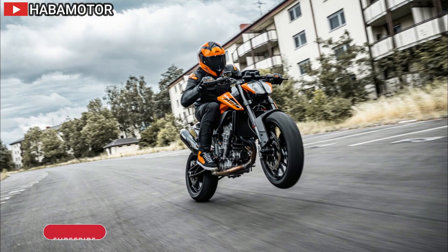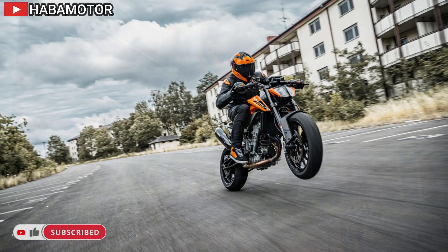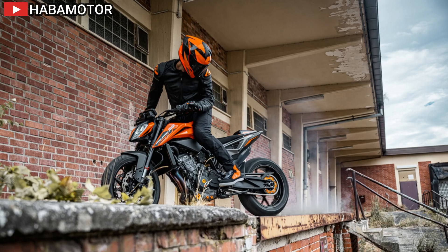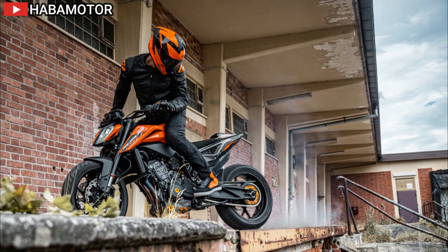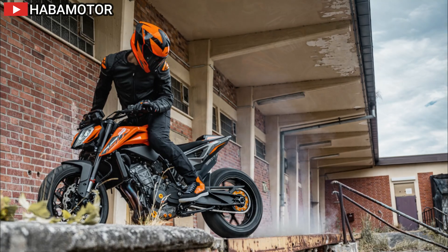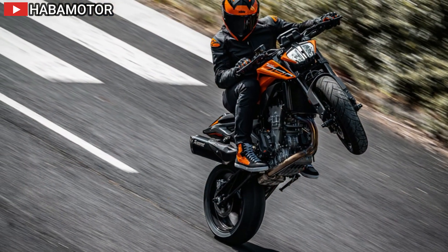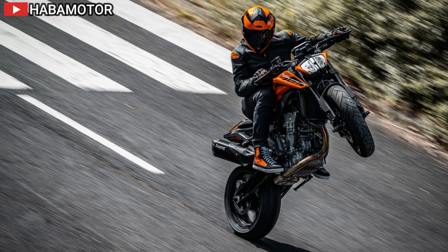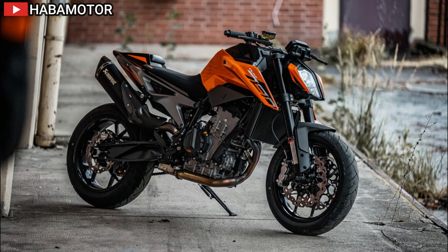Lightweight alloy wheels and Maxxis SuperMaxx ST tires offer excellent handling, while front and rear disc brakes provide maximum deceleration and control. US MSRP is TBA, Canada MSRP is TBA, and Europe/UK MSRP is TBA. The 2024 KTM 790 Duke combines aggressive styling, advanced technology, and dynamic performance, making it a standout choice for riders seeking a thrilling street riding experience.